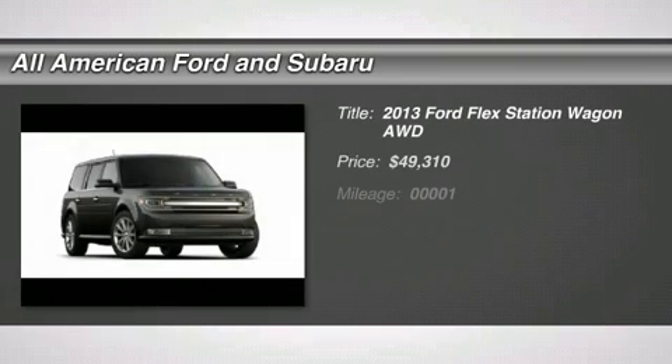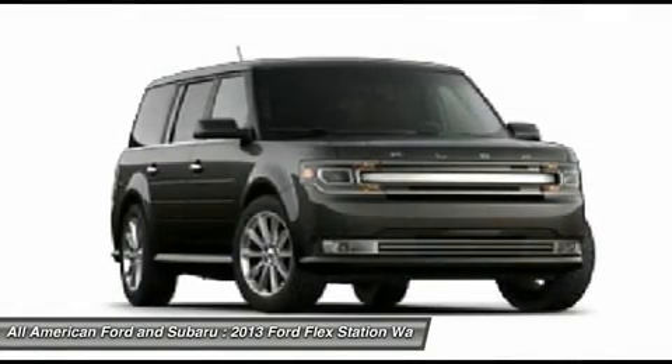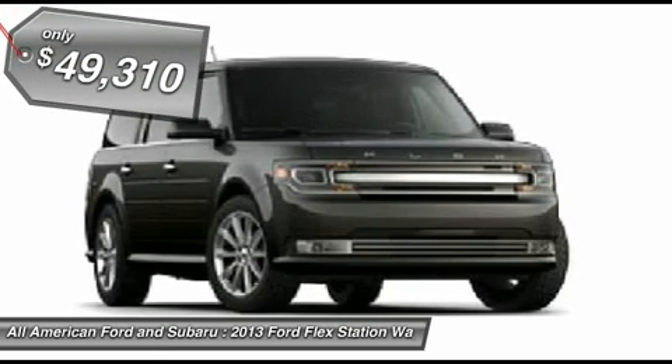The 2013 Ford Flex. Flex isn't just exciting to look at, it's exciting to drive. It hunkers down, puts a limit on lean, and is priced below $50,000.